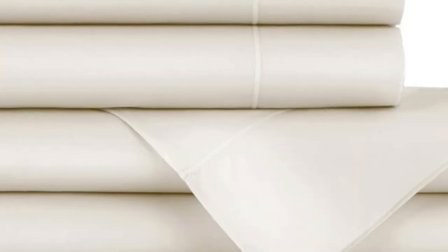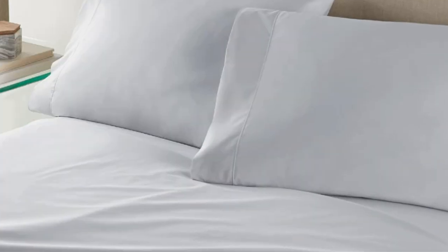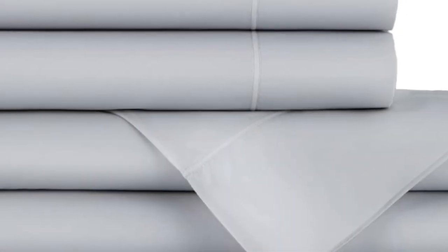These flannel sheets are made in Portugal from 100% Egyptian cotton. The sheets are denser at 200 grams per square meter (GSM), making them a good choice to keep warm at night.